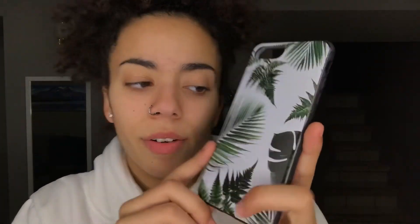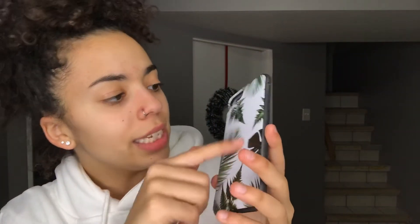I already saw this one so I'm just gonna go ahead and snatch it — it's another palm tree leaves case, which I like. I like succulents, I like plants. Do I have any real plants in my house? No, because I'd probably murder them. This case was a dollar and 81 cents and once again it is silicone — kind of a harder silicone than the last one. It just has this print of palm tree leaves, all these tropical leaves.